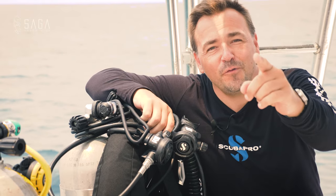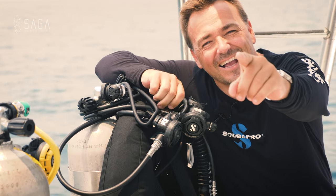Thank you so much for watching. I really appreciate it and I'll see you next time. And don't forget to subscribe to the Dive Saga channel!